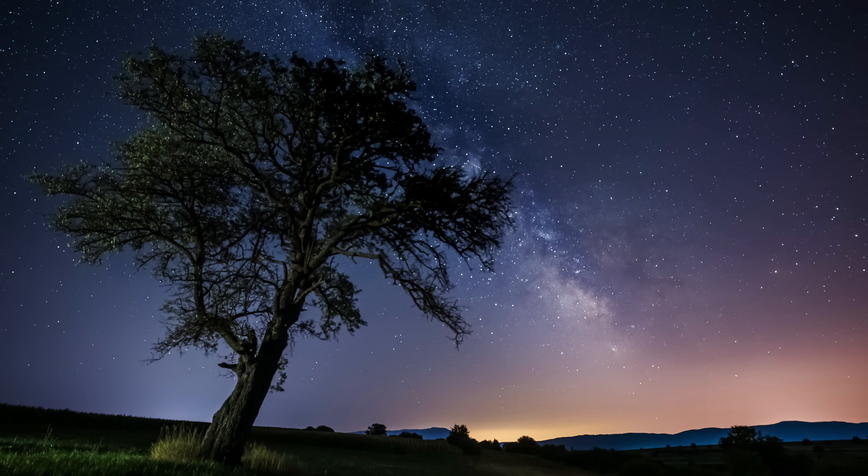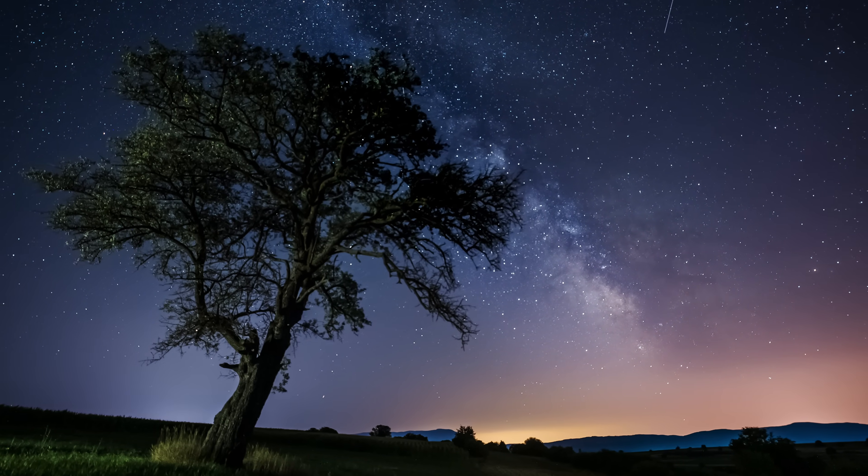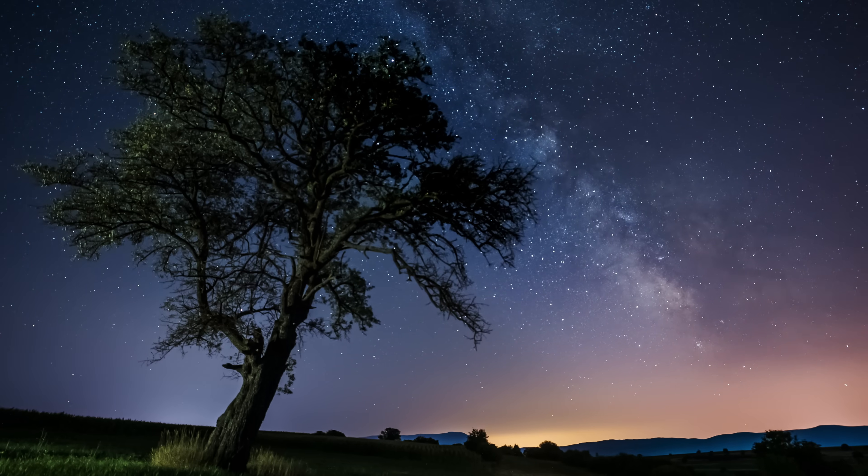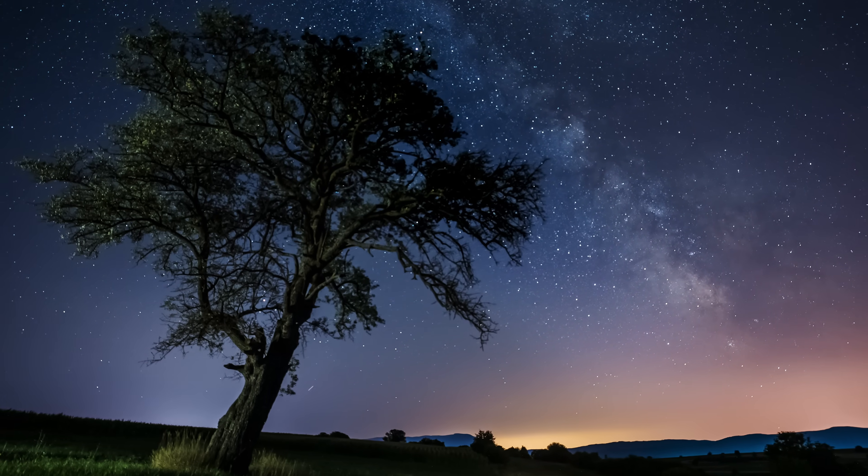In the Northern Hemisphere, April marks the quiet return of the Milky Way core. It rises low on the southeastern horizon just before dawn, offering the first real chance of the year to capture wide-angle nightscapes with that familiar galactic glow. It's a narrow window — early mornings, clear skies, and just enough darkness before sunrise. But for many of us, this is when Milky Way season truly begins.